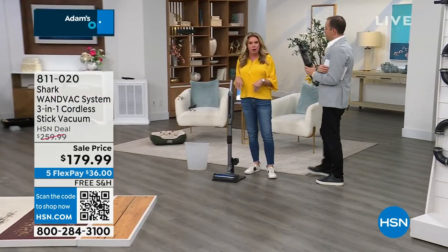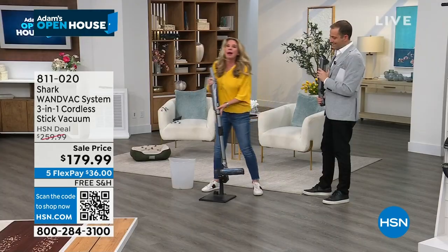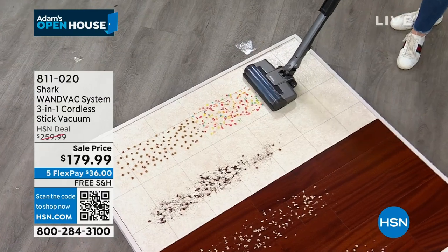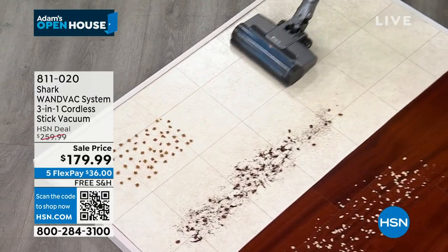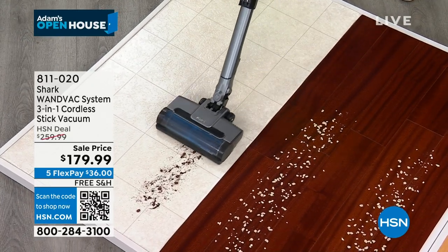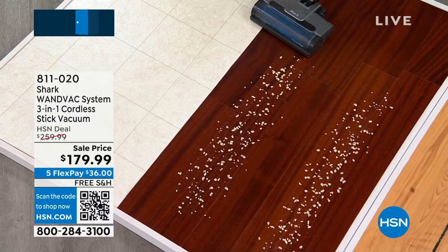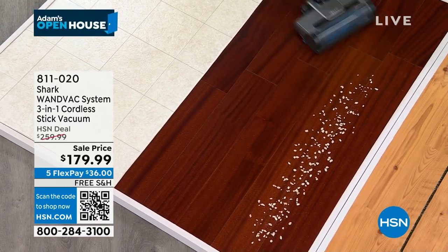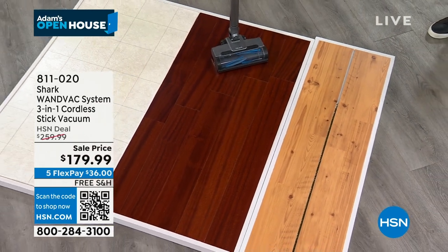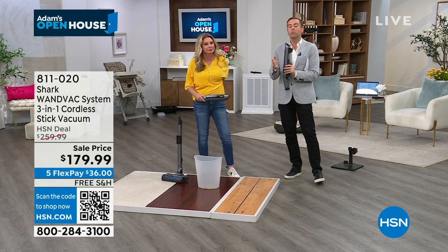The big question: is the stick vac as powerful as the handheld? With the press of a button - yes, picking up all size particles. The new innovative power fin technology allows you to pick up big, small, and fine particles. And it cleans itself: no more nasty hair wraps. Every time the brush roll rotates, it cleans itself. A 2.1-pound vacuum that's cordless and won't get wrapped with hair - no more cutting through with scissors. Easier to use, especially if you're not as mobile as you used to be.